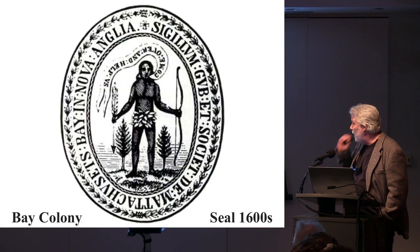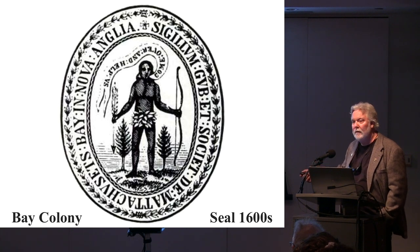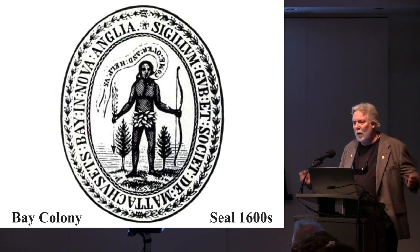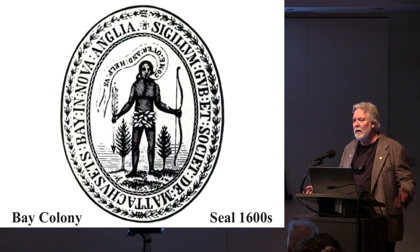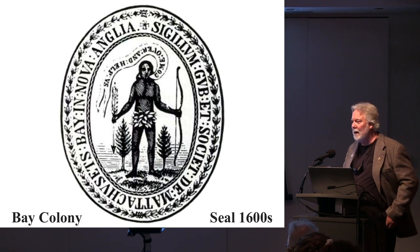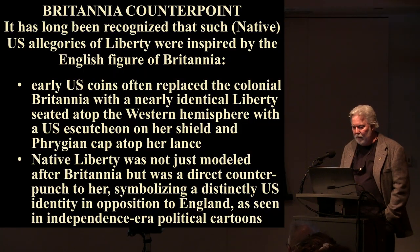Here is the 1787 half cent with the obverse, reverse, federal eagle, and legend 'Massachusetts' and 'Commonwealth.' This figure is from the Massachusetts state coat of arms, first proposed and adopted between 1775 and 1780 — the full throat of the American Revolution. And here is the seal of the Bay Colony from the 1600s, with a very similar figure holding a bow and a downturned arrow. The speech bubble reads 'Come over and help us' — while she's holding weapons. There's a lot of interesting symbolic nuance in these materials.